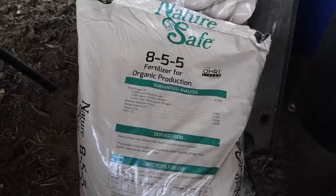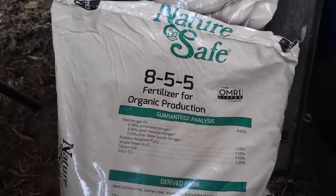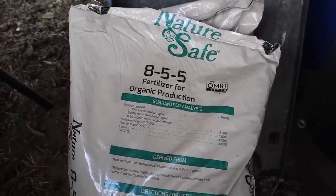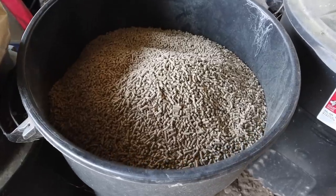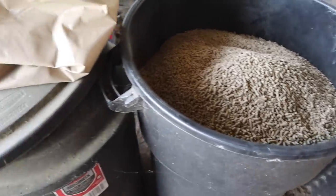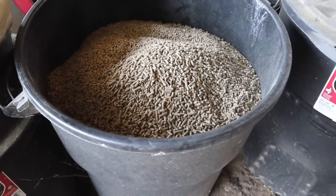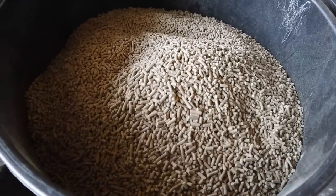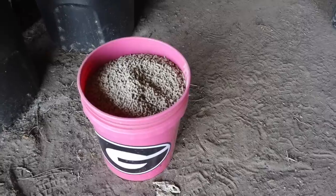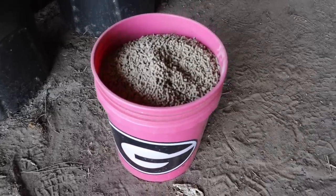Yesterday I made a little trip to the big city of Cairo, Georgia to Graco Fertilizer and restocked on this good stuff right here — it's NatureSafe 8-5-5 fertilizer. I went ahead and stocked up while I was over there, and this is how we store it, just in one of these rubber trash cans with a lid on it. We don't want any moisture getting in there. This stuff doesn't really volatilize in the air and stores for a long time — never had any go bad on me.